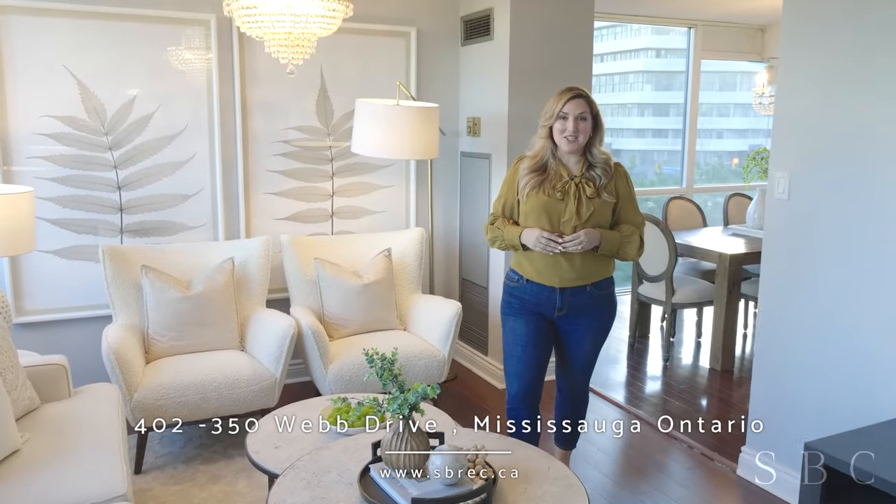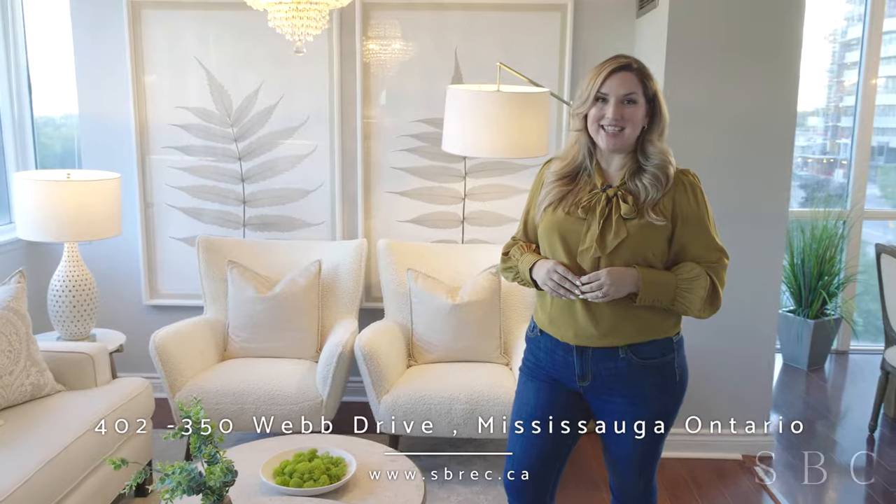I'm Shalme Enriquez with the Silver Birch Collective, and we'd love to show you this gorgeous condo in person. Get in touch with us at sbrec.ca.